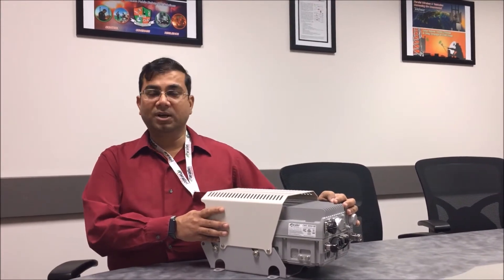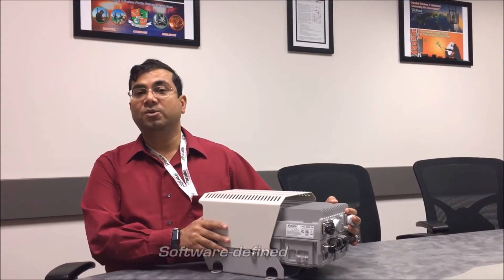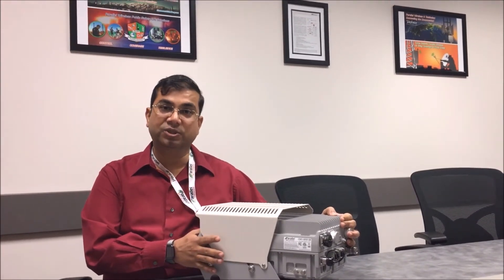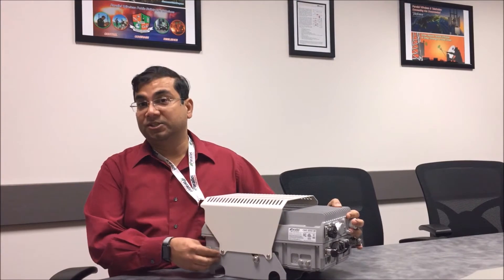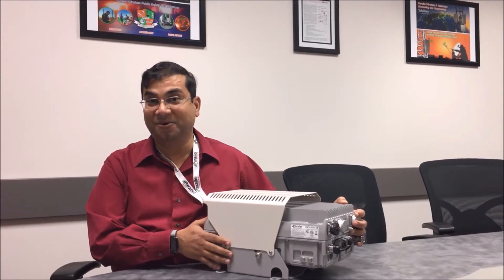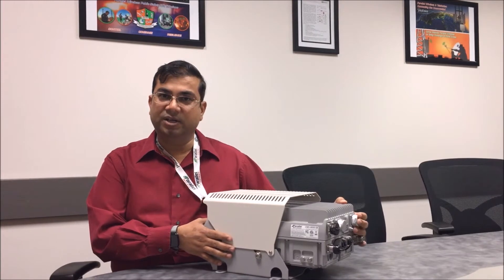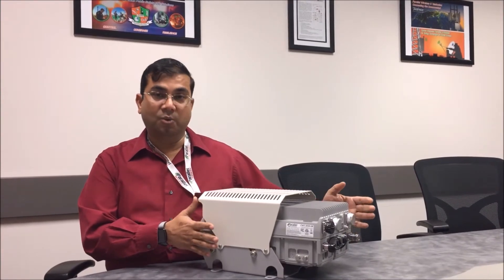Let me introduce our newest member: our 2G product. This is actually the same product we've already been deploying for 3G and 4G — it's just a software upgrade to add 2G into this unit. What you're looking at is a combined, software-defined unit doing 2G, 3G, and 4G at the same time. Try asking other vendors to turn on 3G and 4G on their 2G radio today — not in the future. This unit is already doing 3G and 4G, deployed in many places, and now we're introducing 2G into the same unit.